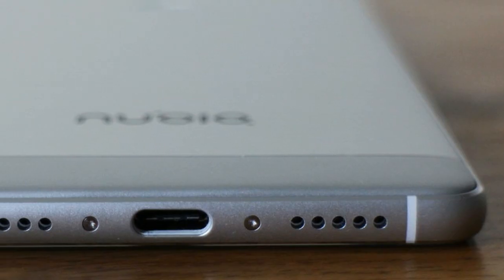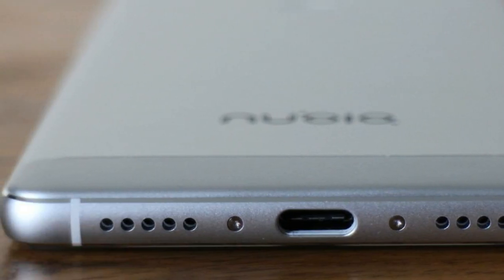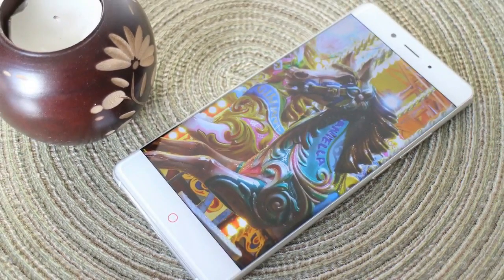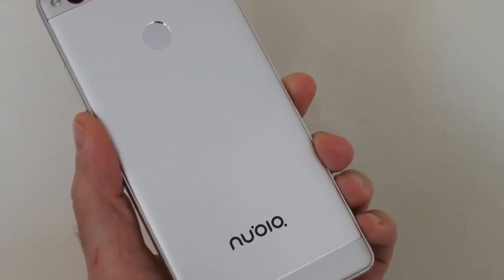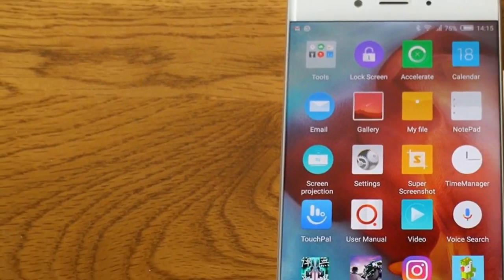Nubia is an established brand, and has the parent company ZTE behind it, so it's not like considering an absolute no-name device. But should you buy one? Aside from Nubia's vagueness about an international launch, you're going to have to put in some effort to get one, so we've spent a week with it to find out if it stands up against the many other phones out there today that we love.